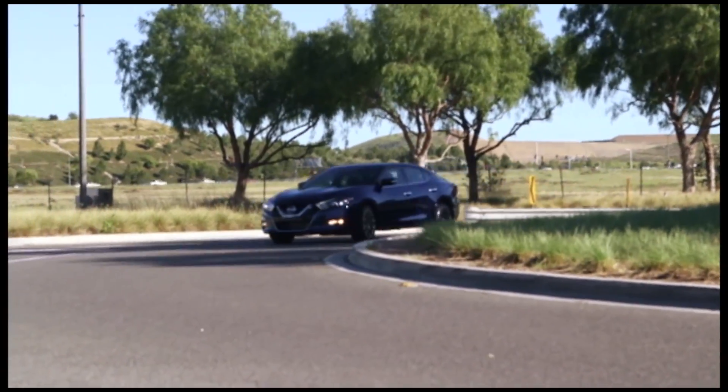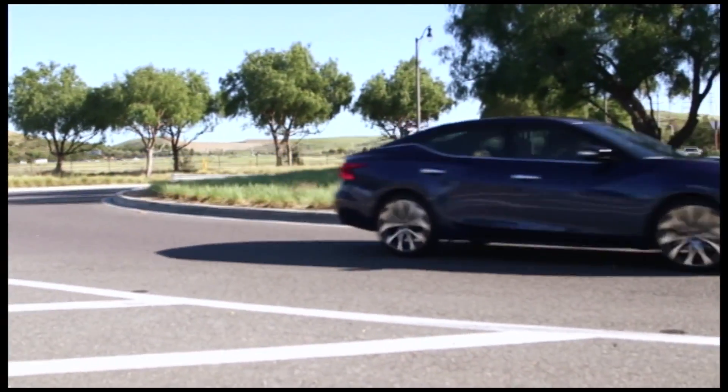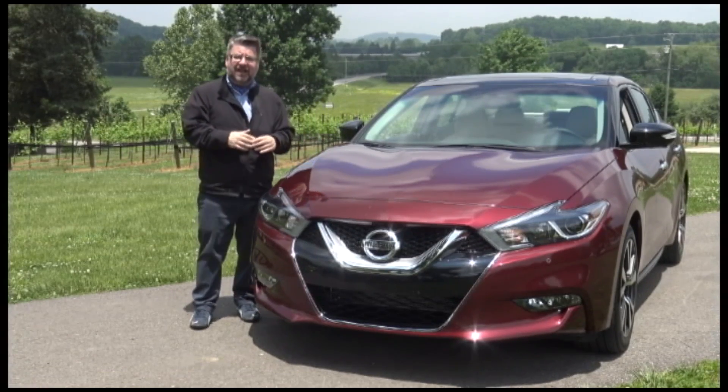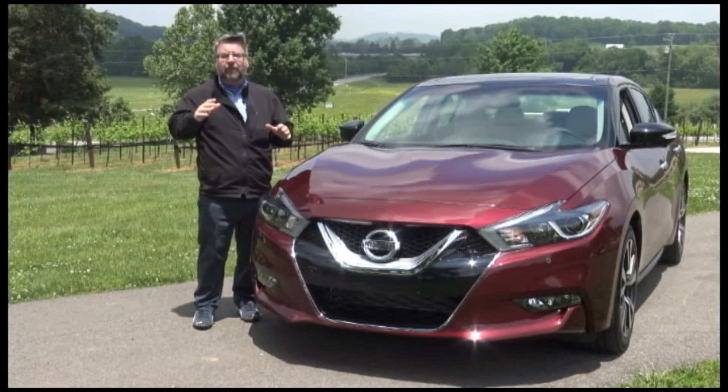Nissan have also added a concierge service that can send directions right to your navigation system. One of the biggest changes in the new Nissan Maxima is the fuel economy — it went up to 25 miles per gallon on the highway. It was at the bottom of the pack and now it's at the top of the pack as far as fuel economy is concerned.